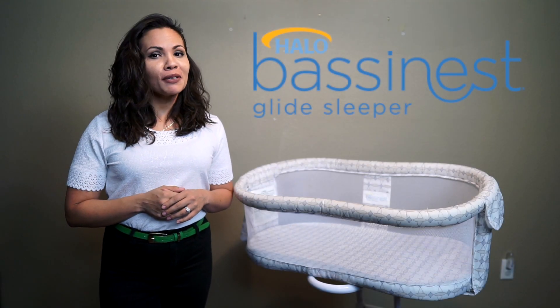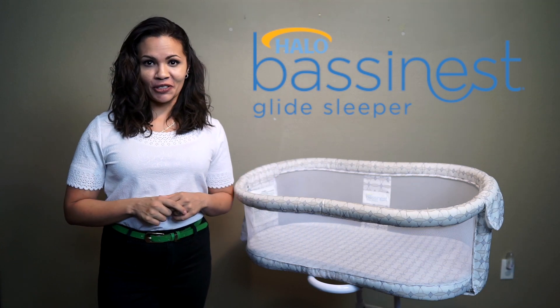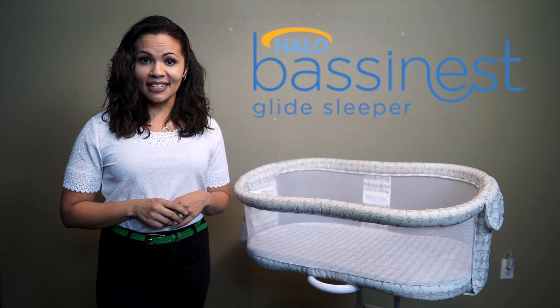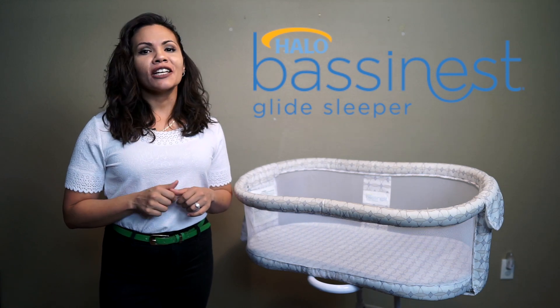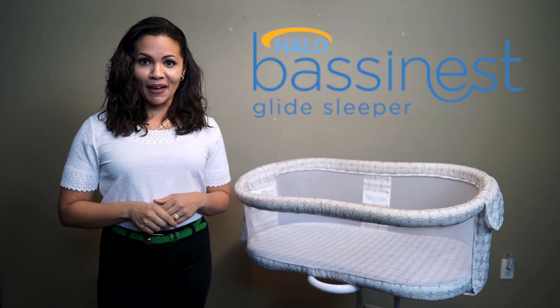If you clicked on this video, it's probably because you're looking for a baby bassinet and have no clue which one to choose. I'm here to make your life a little bit easier by reviewing the Halo Bassinest Glide Sleeper. Stick around as I review five pros and cons I experienced while using this bassinet.